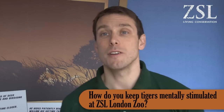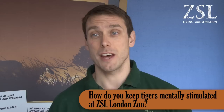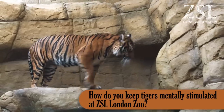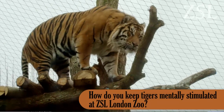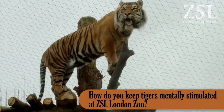We call it enrichment for them, and they have several points of enrichment throughout the day. In Tiger Territory, the exhibit itself is designed to keep them mentally stimulated, so they have different areas in the paddock that they can use and choose. There are high platforms which they can look out over the area to see what's going on in their local environment.